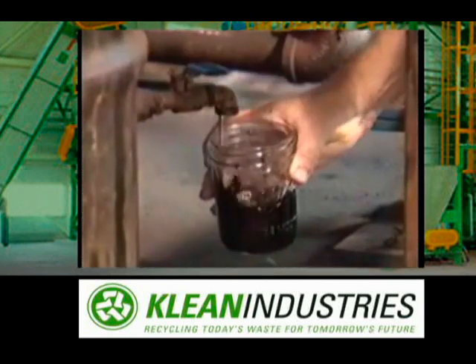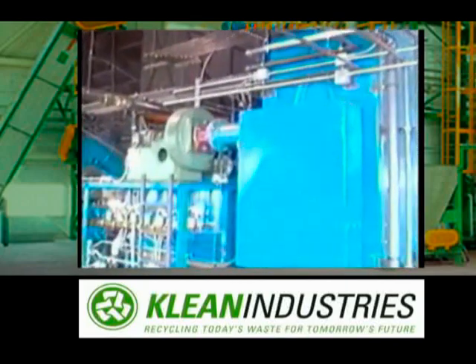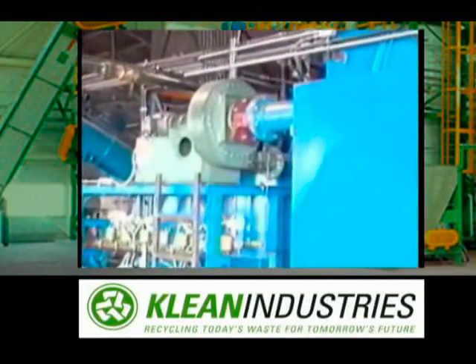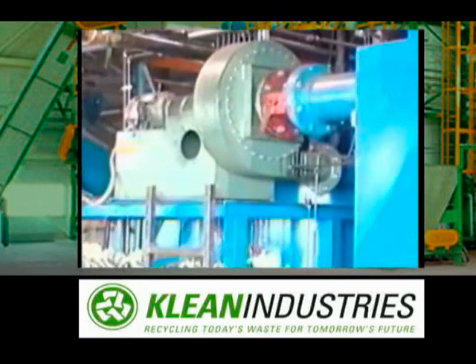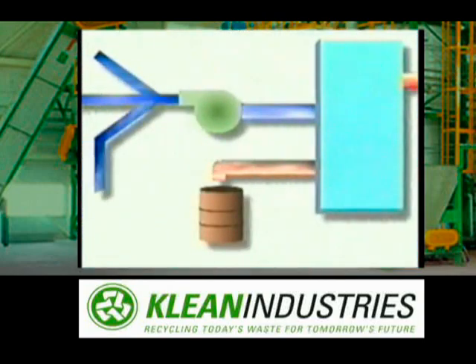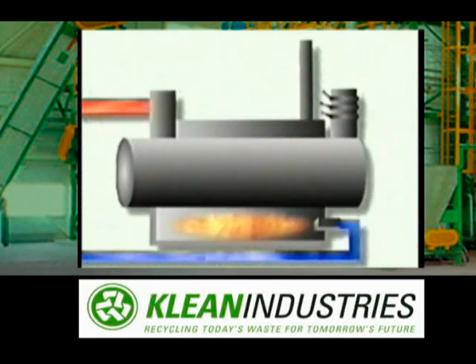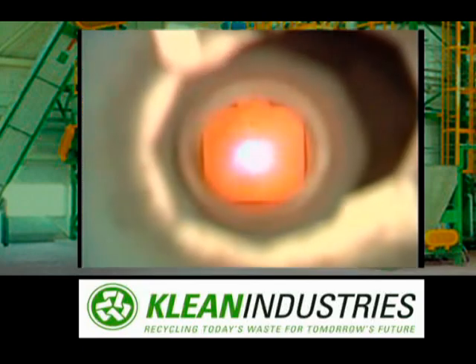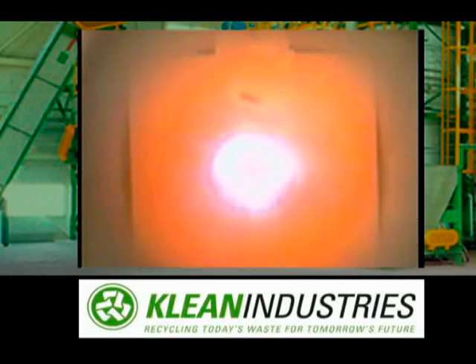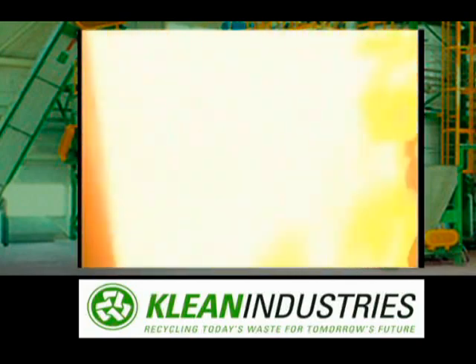Here we see a sample of the oil being taken from a storage drum for analysis. The remaining gas is extracted from the condenser and pressurized. Some of the gas is fed to the burners in the pyrolysis reactor. Once the pyrolysis process begins, no outside source of fuel is required to operate the plant. The remainder of the gas can be used as a fuel to make steam or to generate electricity.